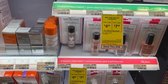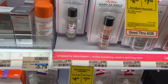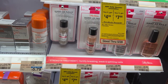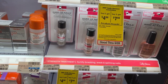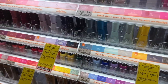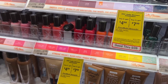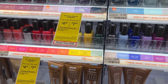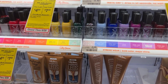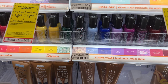The Sally Hansen nail polishes are on promotion for buy two, get back a $4 ECB, or buy three, get back a $7 ECB — you have to pick one or the other. The Hard as Nails are priced at $3.99. If you pick up three, that totals $11.97. Using the $3 off of three CRT, you'll pay $8.97 and get back a $7 ECB, making it $1.97 for all three. Or if you want the Extreme Wear, priced at $3.49, three of those will be $10.47. Using the same CRT you'll pay $7.47 and get back a $7 ECB, making these 47 cents for all three.